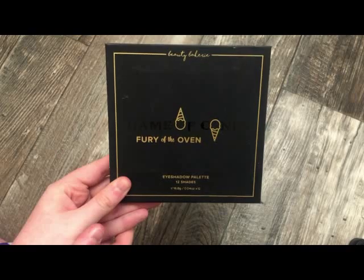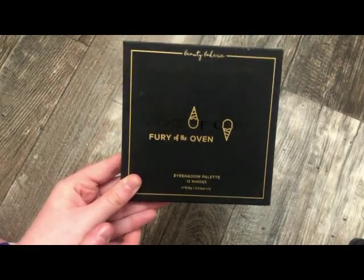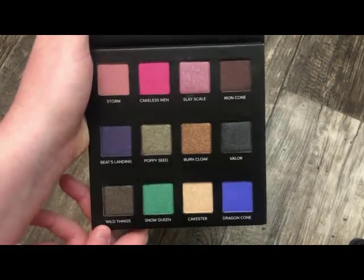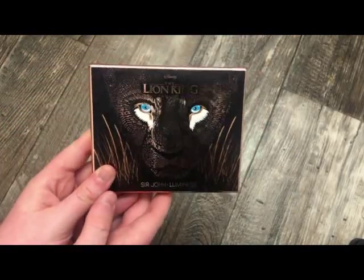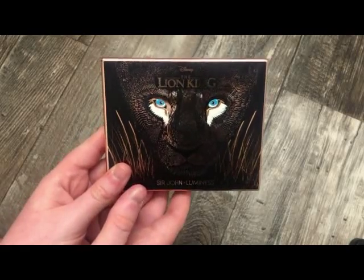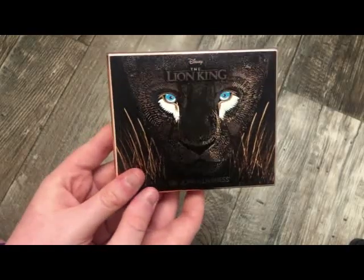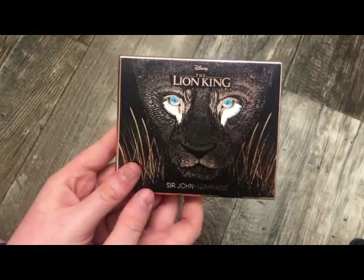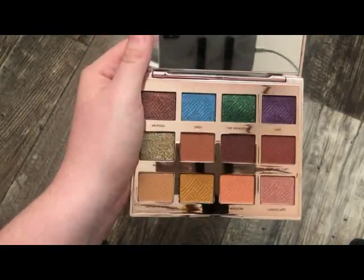The next palette is from Beauty Bakery — this is the Game of Cones Palette. Really, really cute with really, really pretty shades on the inside. Next is from a brand called Luminous, and this was a collab with Sir John — that's Beyoncé's makeup artist. This is the Lion King Collection eyeshadow palette. It's really, really pretty, and I had a very good experience with this palette. They were so soft and really easy to blend.